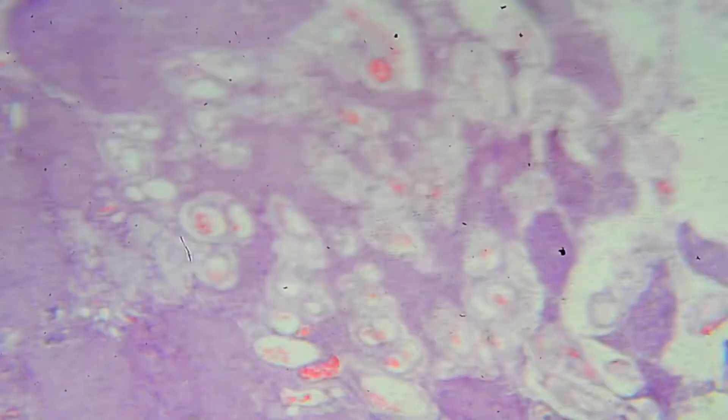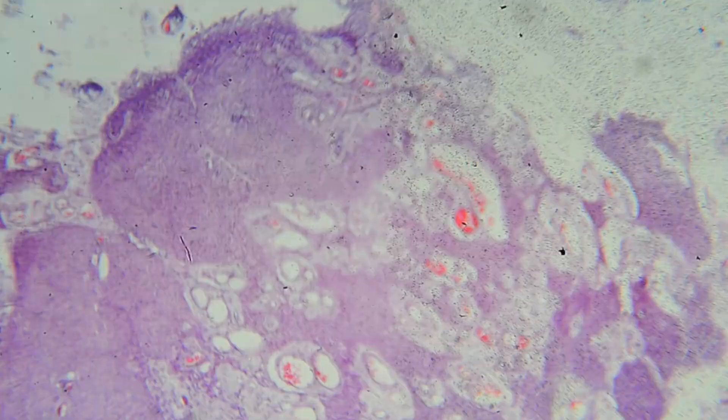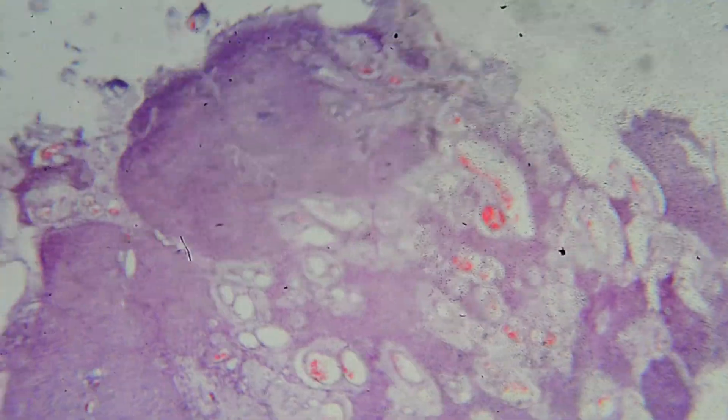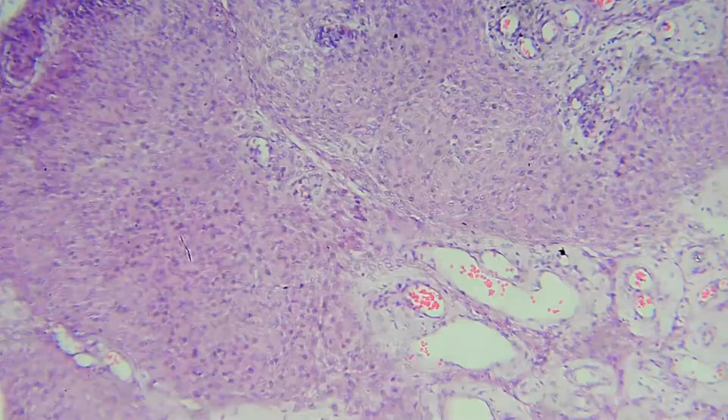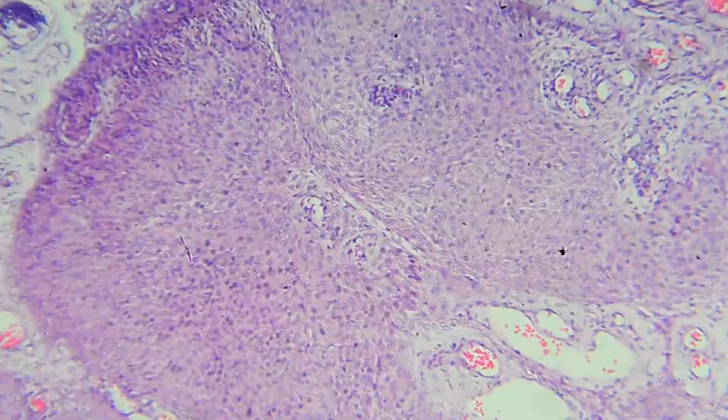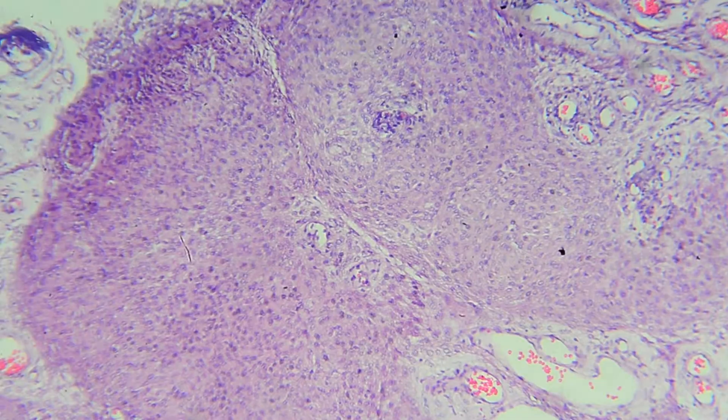This is meningioma. Meningioma has lots of different patterns. Most of them have no different significance or prognosis. There are only some that change significance, like psammomatous or microcystic types.